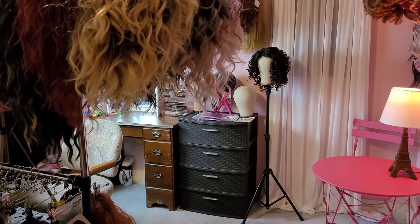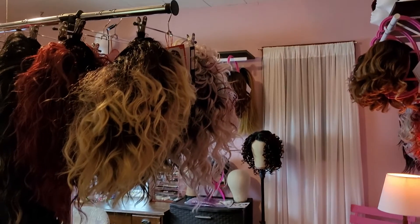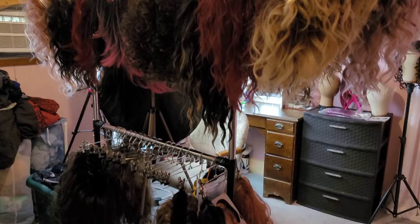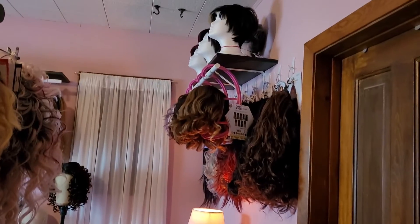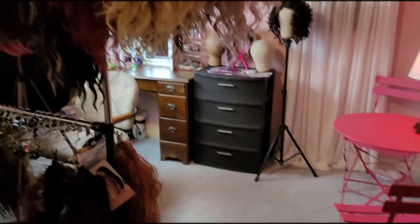I recently moved my wig room downstairs into what we were using as the master bedroom. This is the view from the front door. It's the laundry room now, but I will break down a few of these areas for you here in a minute and show you my bare bathroom wig wall because I'm washing all my wigs.